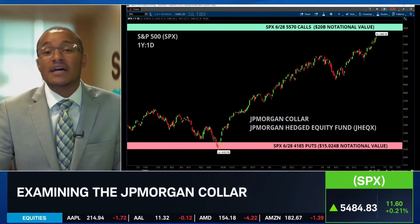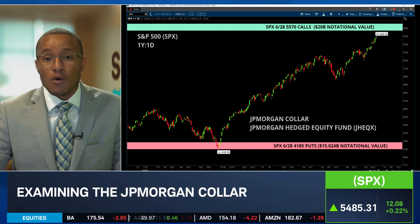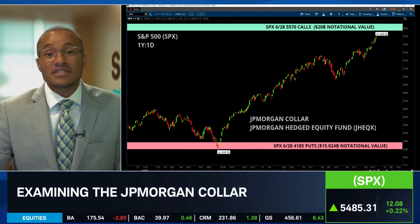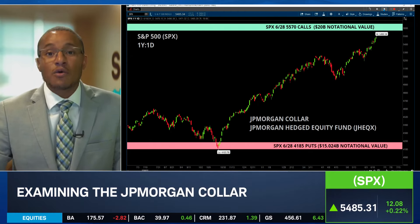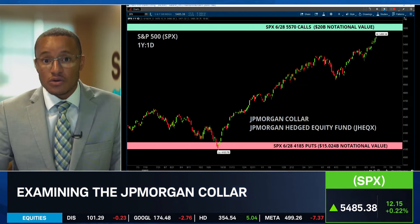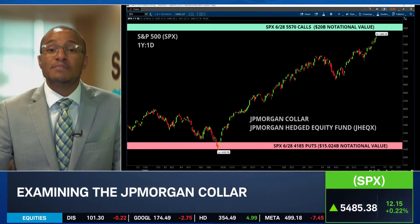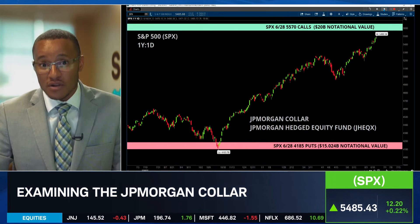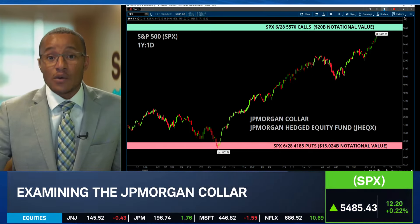Right now, for every one-point move in the S&P 500 at these levels, it adds around $12,000 worth of risk to that position — or at least the risk for that open interest. Doesn't sound like much, but as we get closer and closer, that dollar value goes up more and more. Now, dealers are actually long those calls. JP Morgan is short those calls. The higher we go, the more in-the-money those dealers are going to be, but dealers really want to be delta neutral. So they're going to sell futures in order to stay delta neutral, meaning they're going to try to compress volatility. And if we break up above that 5,500 level, that's the gap we have going into the end of the month.